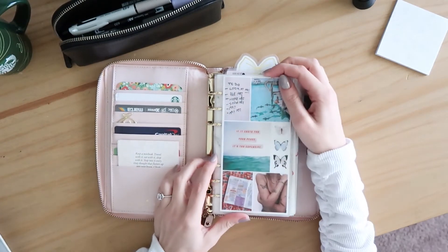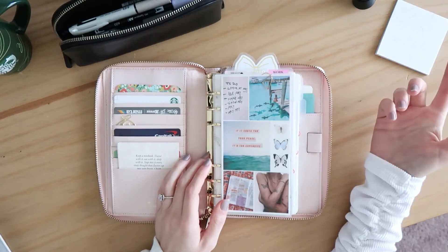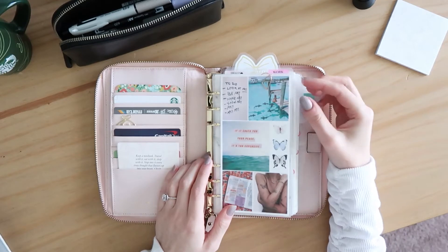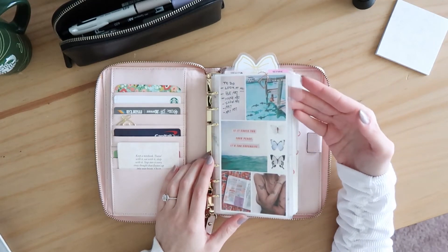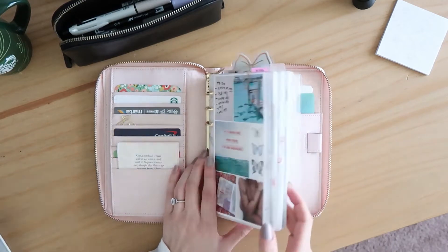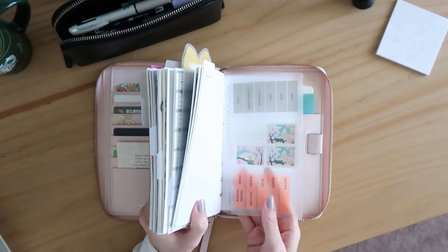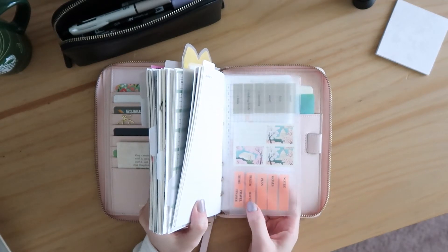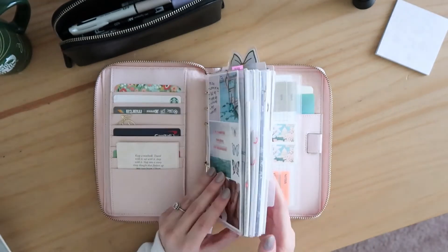So let's dive into the planner itself. I have basically five sections. I'm using Cloth and Paper dividers and I didn't label my sections, but I made a little task card that serves as my index. I have: notes, goals, plan, health and wellness, and a home section — those are my five sections.